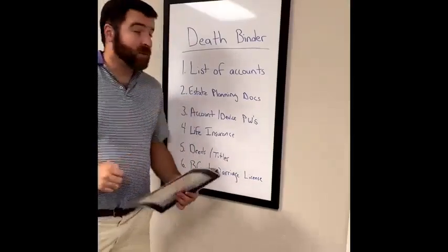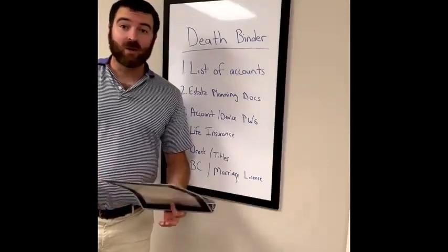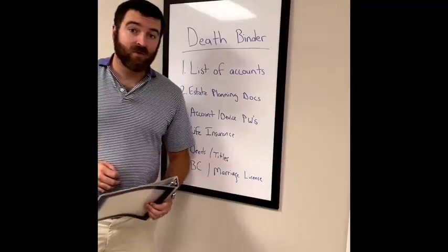Next up is your estate planning documents — living will, powers of attorney, any estate planning documents like that. It's a good place to have them all in one place so they're easily referenced.